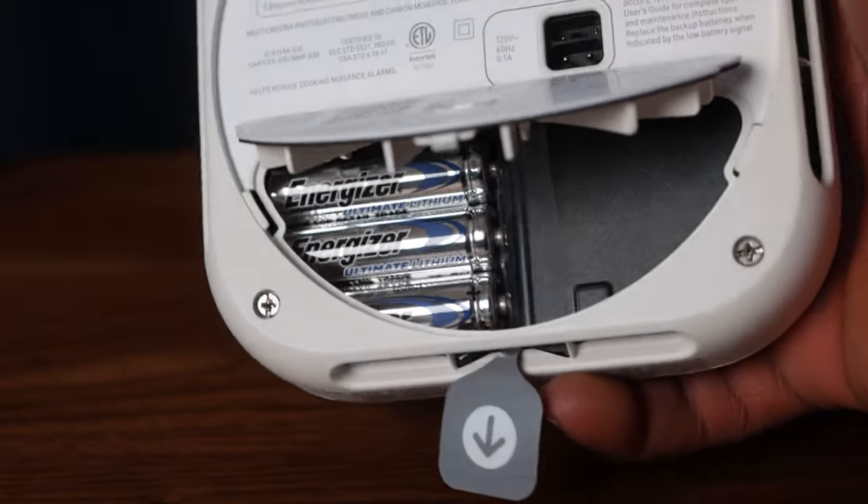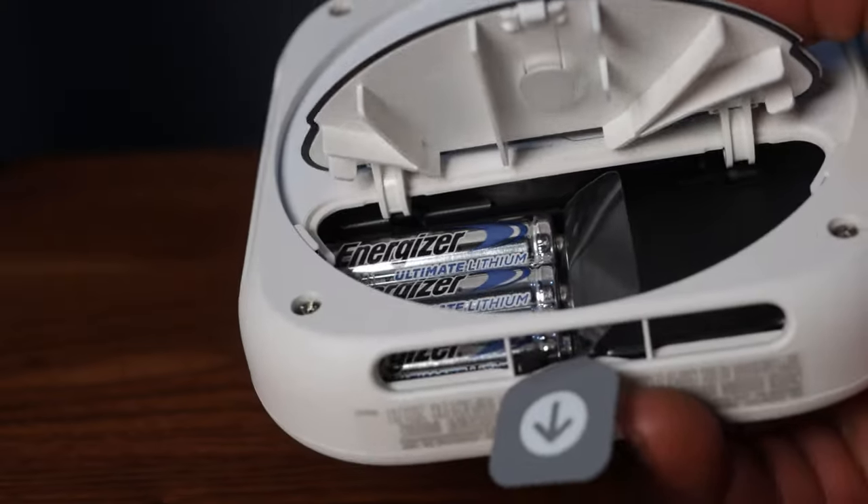But with the Nest Protect, it actually does a self-test itself. You set up a schedule on the app and the thing does the test on its own. You can go into the app and look at the test logs and battery status. Unlike dumb smoke detectors where you have to count chirping sounds and time the intervals to figure out the problem, this smoke detector can actually tell you what it needs. Open up the app and it tells you what the problem is.